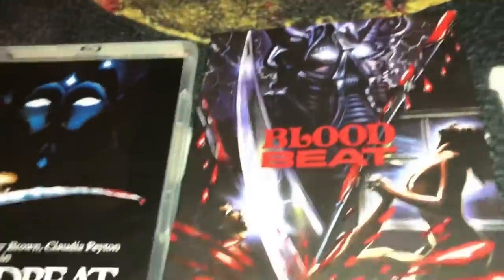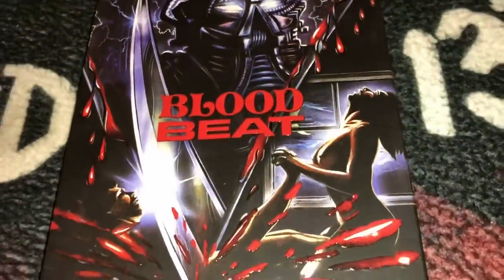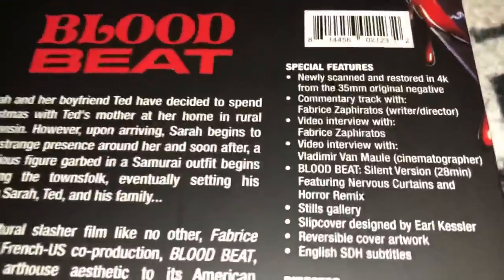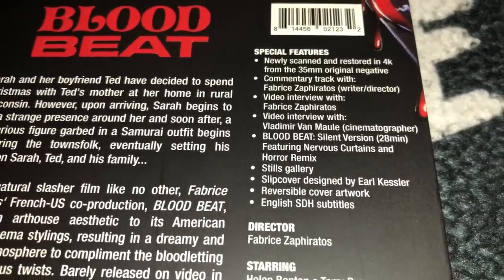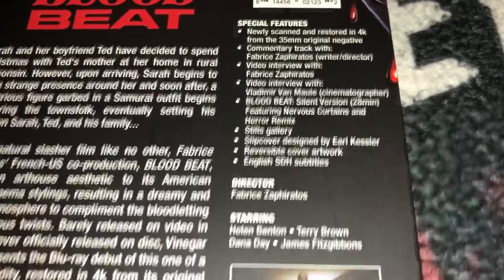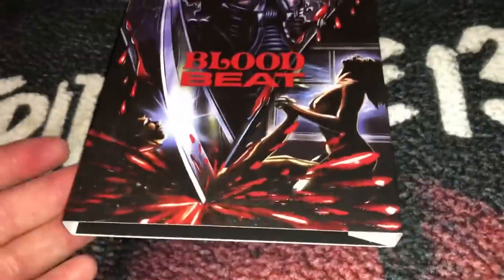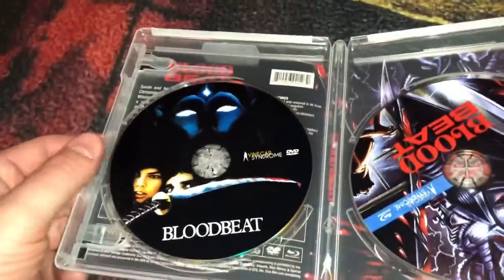Next one is called Blood Beat — that's a great cover right there, looks really good. This is a film from 1982, it is all region. This is a 4K scan. Special features: commentary track with the writer-director, video interviews, Blood Beat: The Silent Version at 28 minutes, stills gallery, and the slip cover is designed by Earl Kessler. That's a pretty cool cover — I really like it. There you have the DVD and Blu-ray.